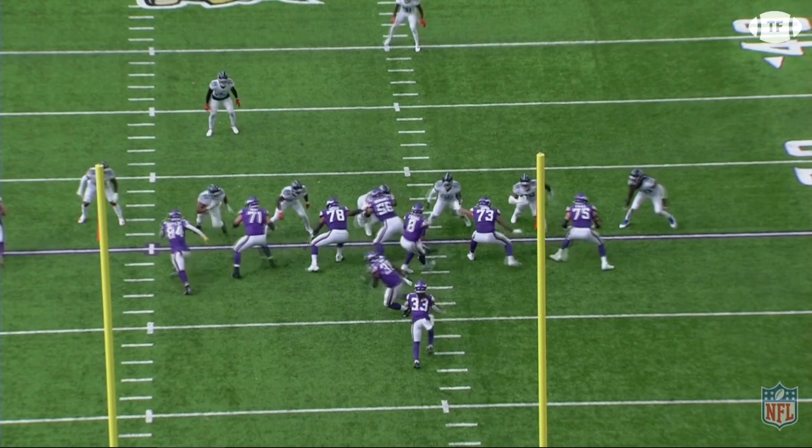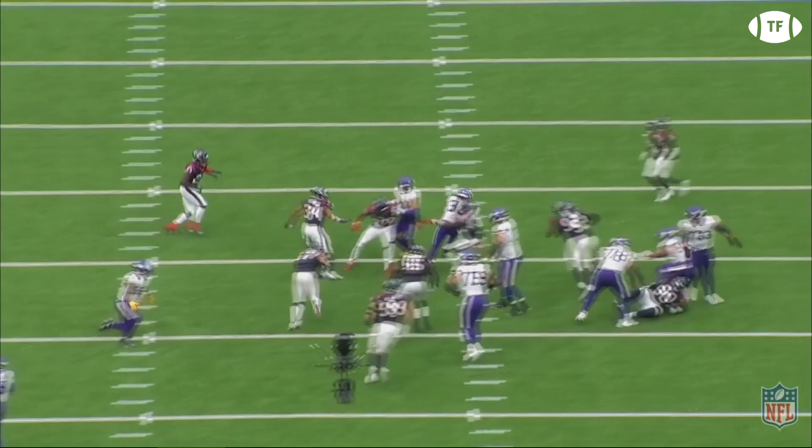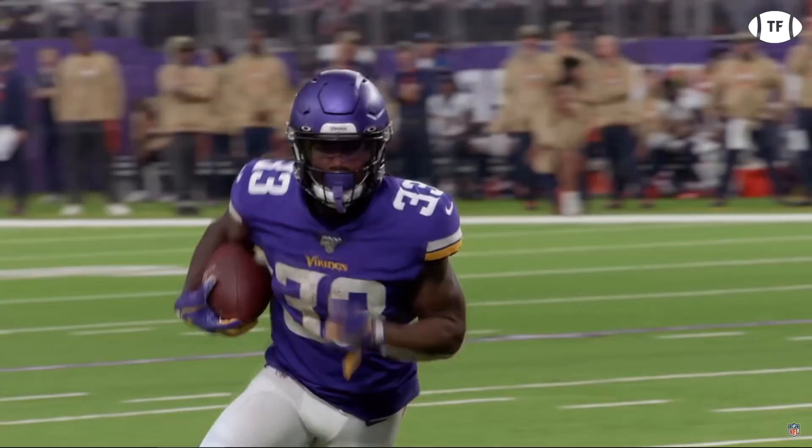The Vikings came out of the gate falling flat on their face, losing five of their first six games. But they have picked up a head of steam, winning four out of their last five, mainly in part to the do-it-all back, Dalvin Cook.